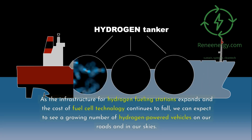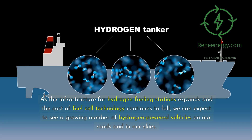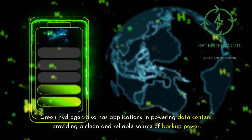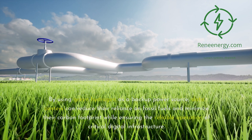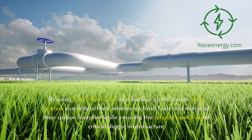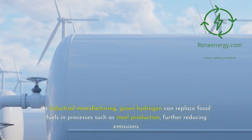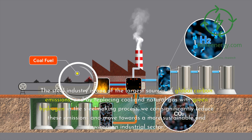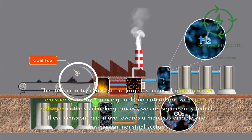As the infrastructure for hydrogen fueling stations expands and the cost of fuel cell technology continues to fall, we can expect to see a growing number of hydrogen-powered vehicles on our roads and in our skies. Green hydrogen also has applications in powering data centers, providing a clean and reliable source of backup power. As our digital economy continues to grow, so too will the energy demands of data centers. By using green hydrogen as a backup power source, data centers can reduce their reliance on fossil fuels and minimize their carbon footprint while ensuring reliable operation of critical digital infrastructure. In industrial manufacturing, green hydrogen can replace fossil fuels in processes such as steel production, further reducing emissions. The steel industry is one of the largest sources of global carbon emissions, and by replacing coal and natural gas with green hydrogen in the steelmaking process, we can significantly reduce these emissions and move towards a more sustainable and low-carbon industrial sector.